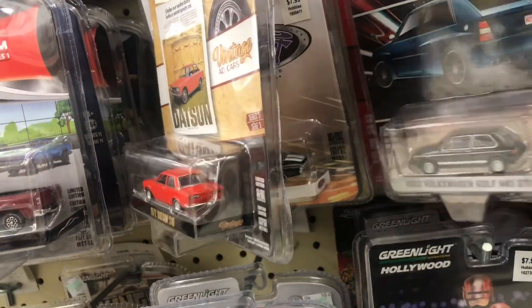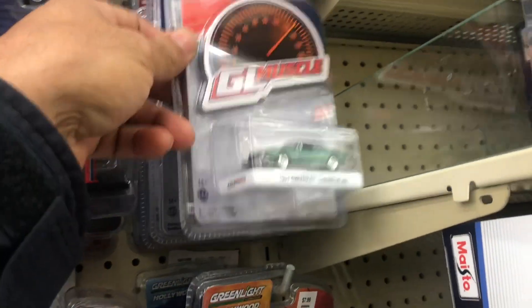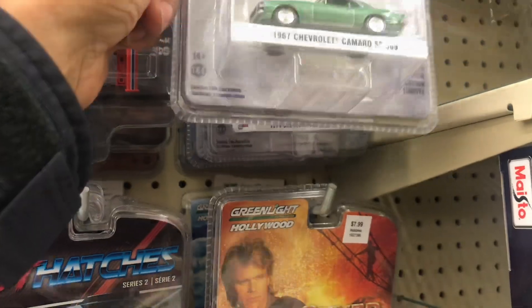I don't know if I'm going to leave with anything because I don't really see anything that's catching my eye. But yeah, it's a nice color on that Camaro right there — real nice color.